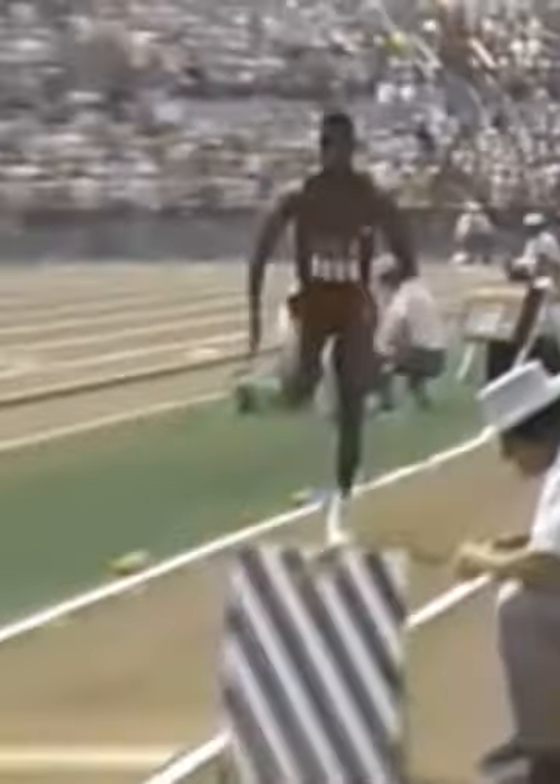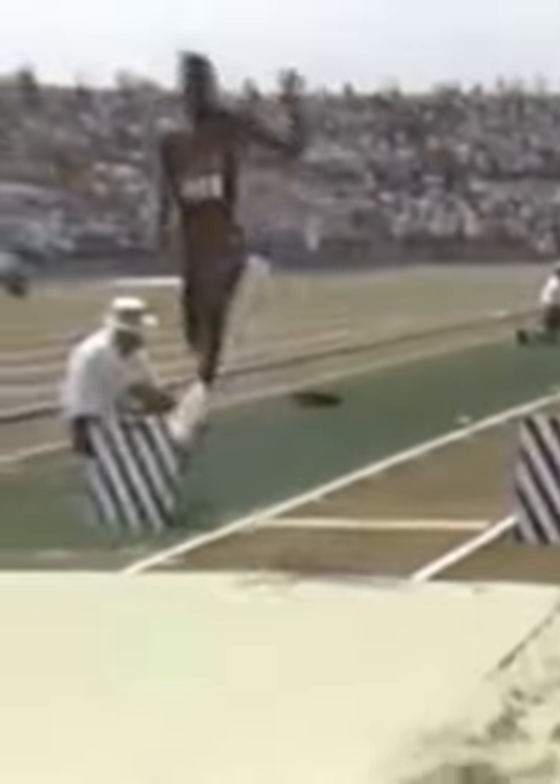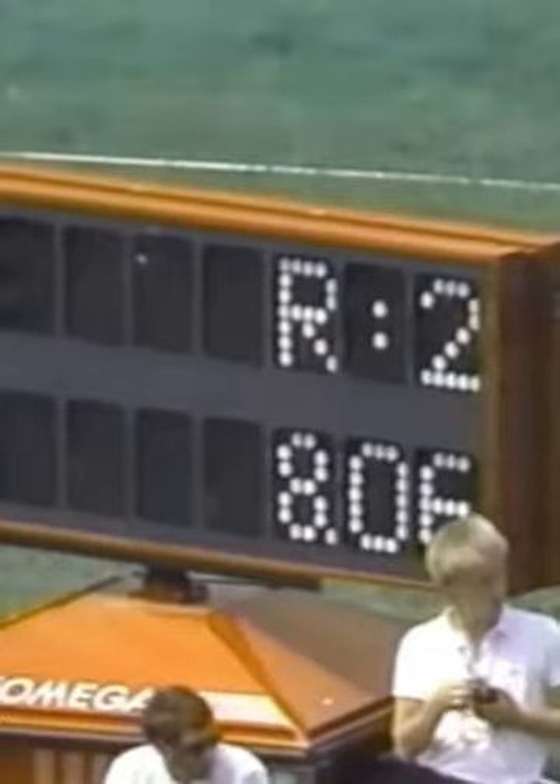His speed was very good early on, but his steps were off because the wind was in his face again. When he took off, he was clearly behind the board. You could see the concentration on his face, and at the same time he's very relaxed. You could see he stuttered his step just before he took off.